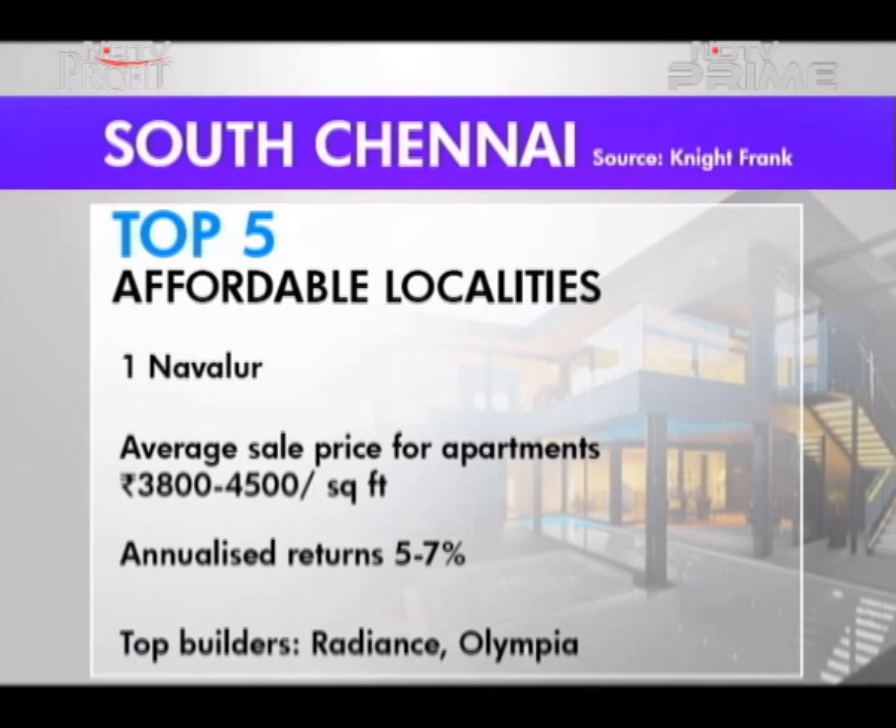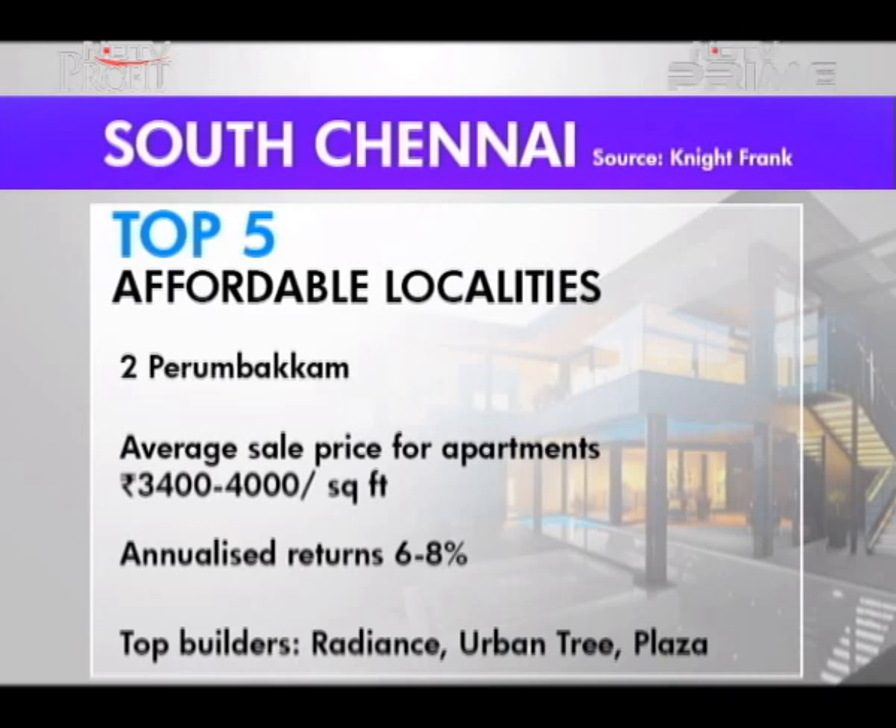Navalur was once a village but now, because of the Siriseri IT Park, it has become a bustling suburb. Already a favourite rental location among students and IT professionals, top builders like Radiance and Olympia are already established here. Apartments in the region sell at an average of Rs. 3,400 to Rs. 4,000 per square foot, with top builders such as Radiance, Urban Tree and Plaza Properties having well-developed townships at a walk-to-work distance. Annualised price appreciation is anywhere between 6 to 8%.